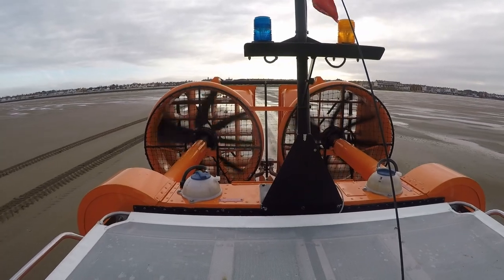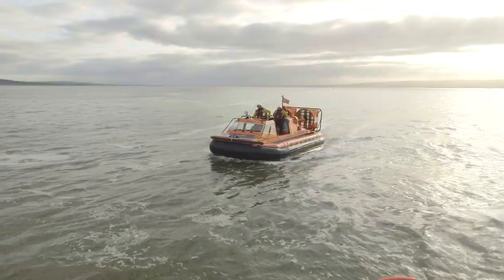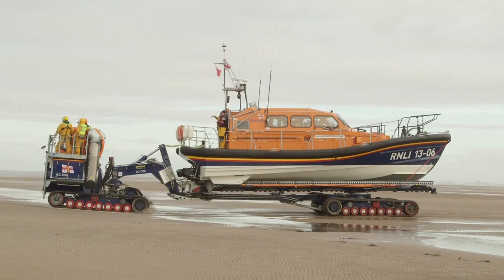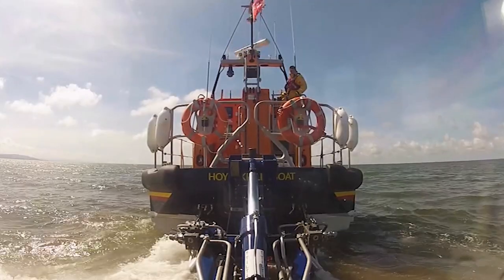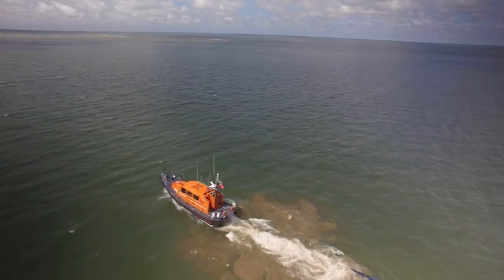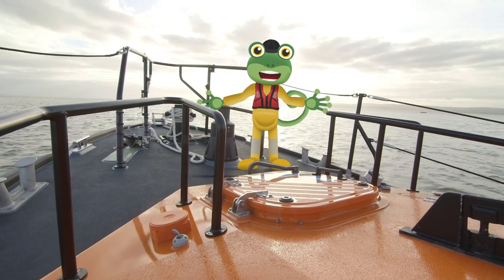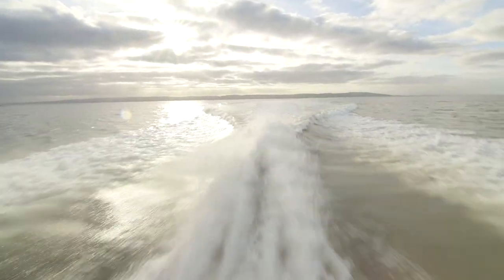These huge fans on the back are what pushes the hovercraft along — and it's very, very noisy! Here comes the lifeboat and the tractor. The tractor can go deep into the water to launch the lifeboat smoothly into the sea. The trailer tilts and the boat just slides off. We're out at sea! This Shannon class lifeboat can go really fast so that they can get to people in trouble as quickly as possible.